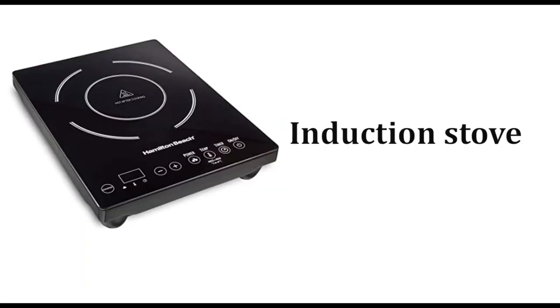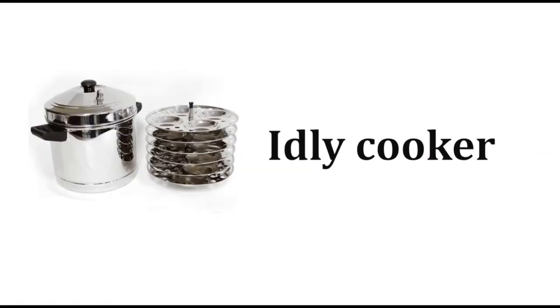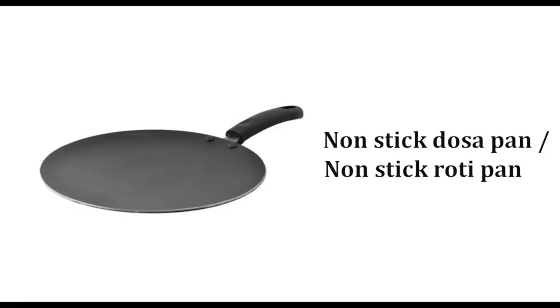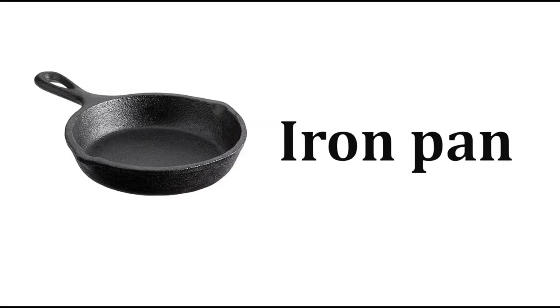Induction stove, rice cooker, idli cooker, milk cooker, lighter, rice drum, non-stick dosa pan or non-stick roti pan, iron dosa pan or iron roti pan, iron pan.